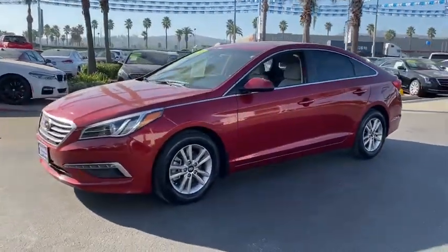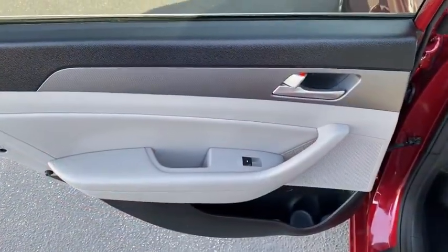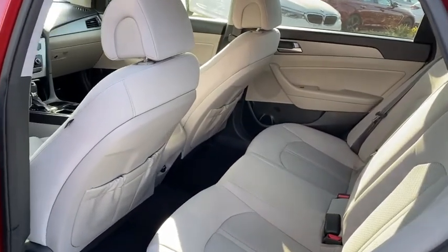Here are some of this vehicle's great options: traction control, anti-lock braking system, Bluetooth wireless data, hands-free phone, power steering, cruise control, and aluminum wheels.